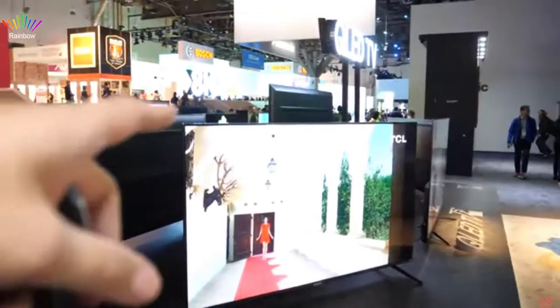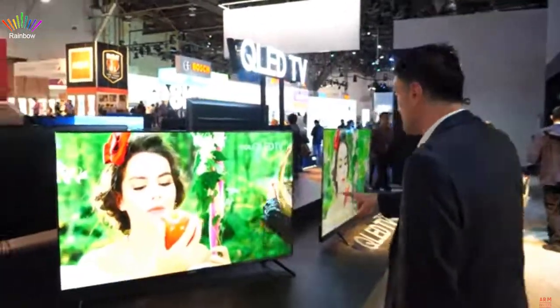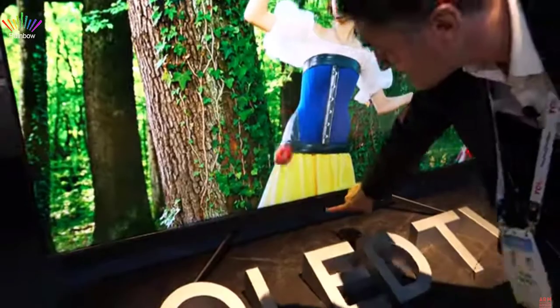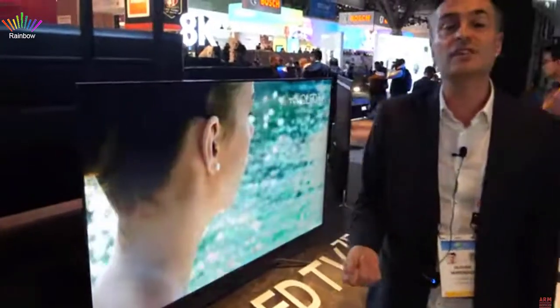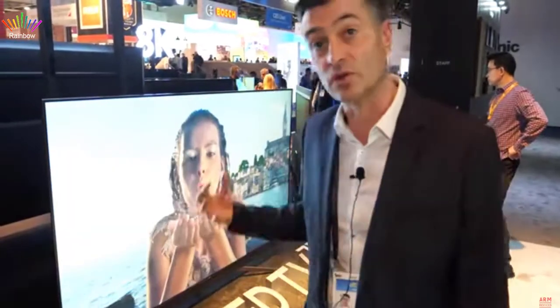These TVs for Europe come with Android 9, compatible with Android 10 and 11. They come with a soundbar that includes a microphone for hands-free voice control. You can say 'Hey Google' to wake up the TV, change channels, or open Netflix without a remote. Both Alexa and Google Assistant are supported — you can even use both at the same time, as they have different skills.